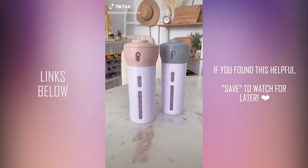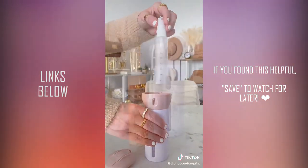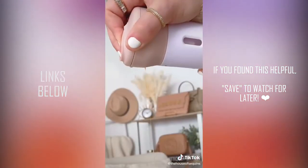Travel hack: rather than juggling all your products, this 4-in-1 travel dispenser keeps the essentials in one space. It has a four-pump container that slides into the dispenser. It comes with labels for each pump, and you can twist to use the products you need.